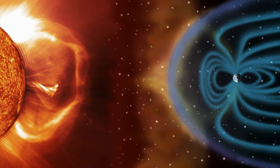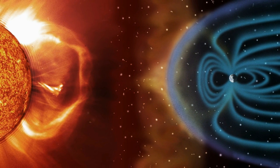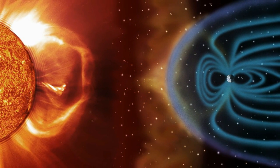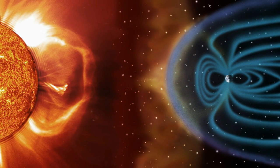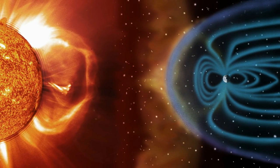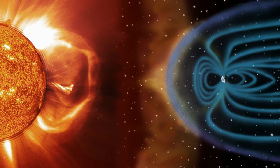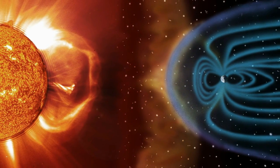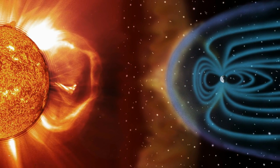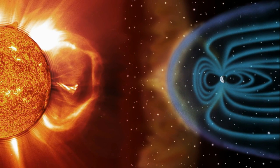The solar wind is the name we give to the stream of particles, mostly electrons and protons, constantly released into the solar system by the sun. The solar wind has been observed and measured for decades, but because of its seemingly random movement, it's been difficult to model. The equations devised by Roberts result in models that closely match observations of the solar wind, which allow more accurate models, which in turn will pave the way for even more accurate observations.